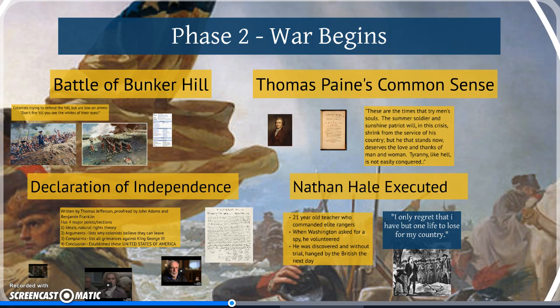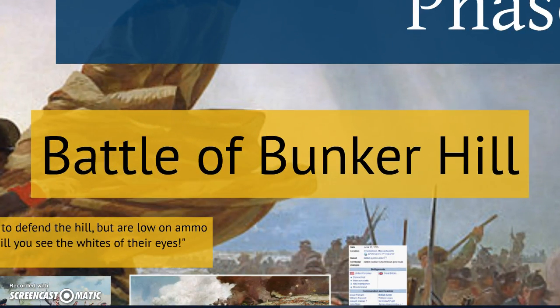The first major battle of the Revolutionary War is the Battle of Bunker Hill. The purpose of the Battle of Bunker Hill is to get control of the hills surrounding the city of Boston. This battle is going to take place on two main hills: Bunker Hill and Breeds Hill. The reason the British want these hills is that it's much easier to protect and defend a city when you have the high ground. It's also easier to fight against an enemy when you are sitting on top of the hill and they have to run up the hill while firing at you.